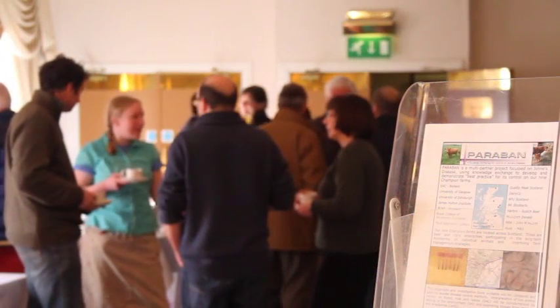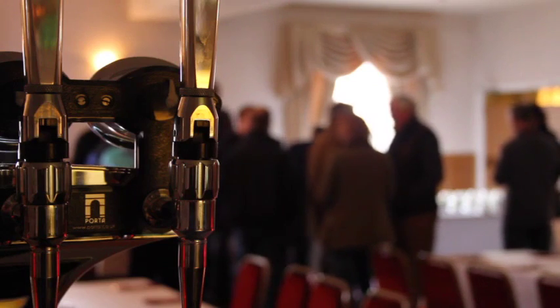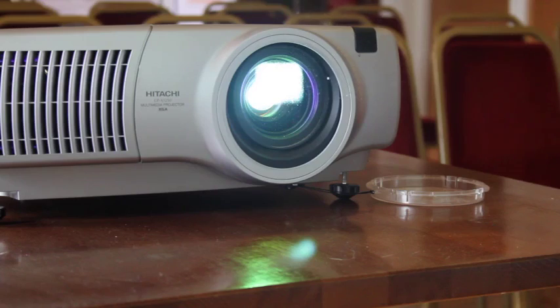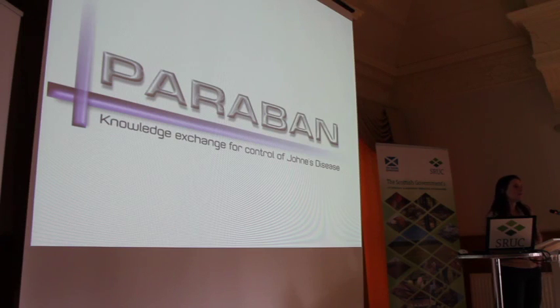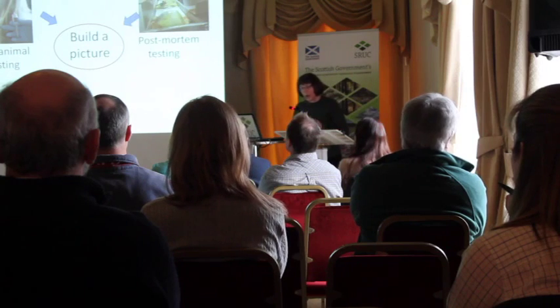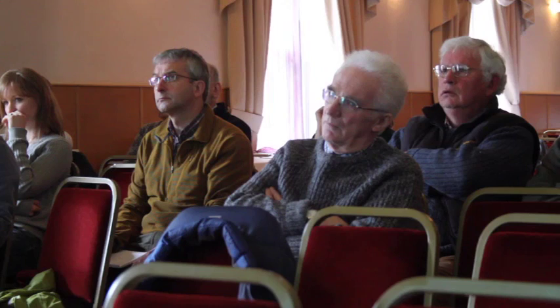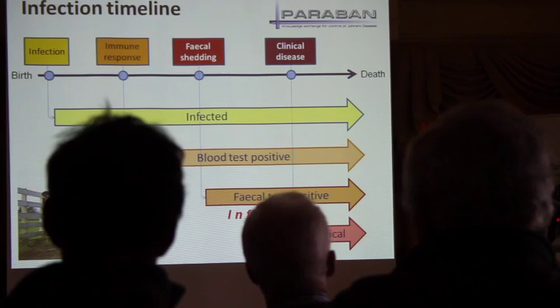The idea of the open days is to provide an opportunity for the greater farming community to hear about each Paraban farm as a case study. Each farm can demonstrate the difficulties they are facing and how they're overcoming those difficulties. We can show what we're finding from the project and how the implementations they're putting in place are really working. We're also using this opportunity to get farmers to share their own experiences, and from that we learn a lot more.